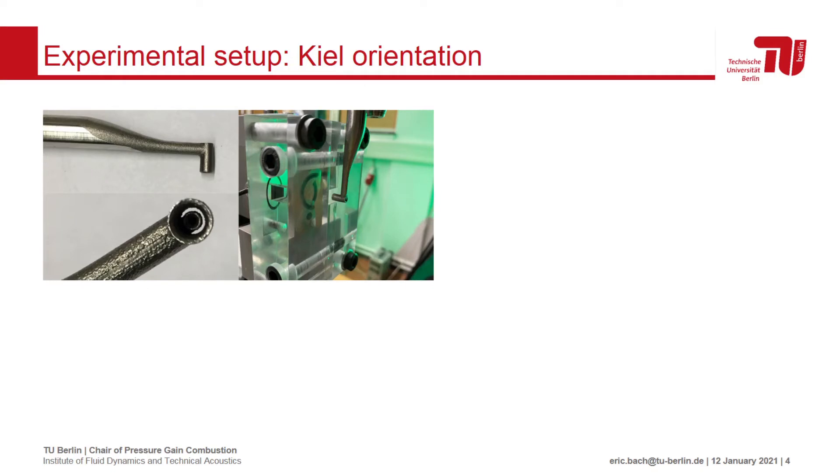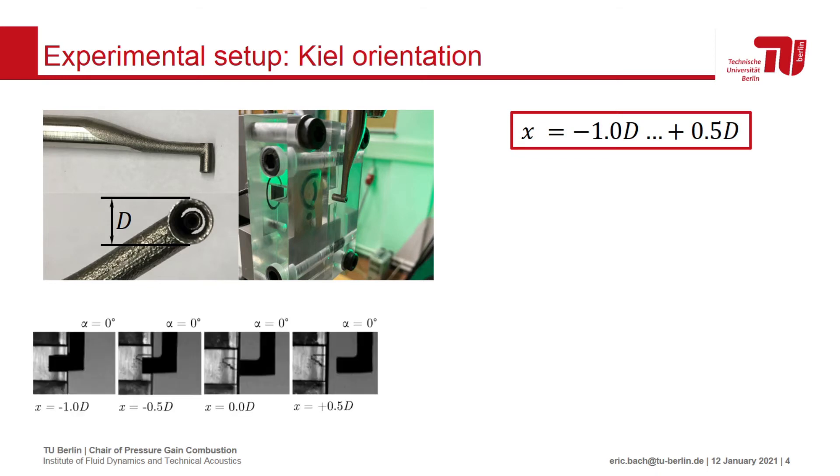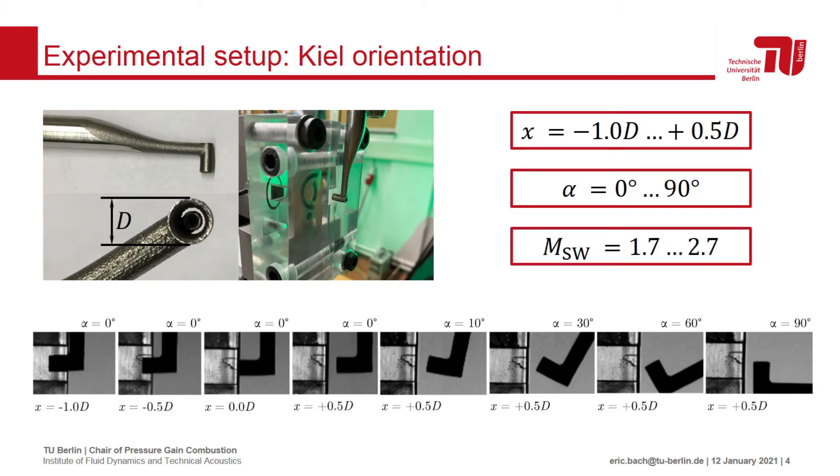The keel probe was then placed in the calibration section. We vary three main parameters. The first was the axial position of the probe inlet with respect to the outlet throat, expressed as a fraction of the probe diameter d — the probe was moved from within the calibration channel to outside in the underexpanded jet. The next parameter was the inclination angle alpha, varied from 0 to 90 degrees. Finally, the driver section pressure was changed to produce shocks with different Mach numbers. The shock Mach number was determined from Schlieren images to be between 1.7 and 2.7.